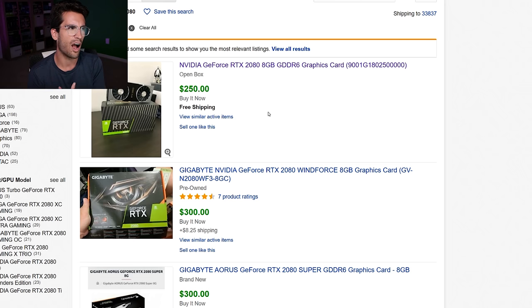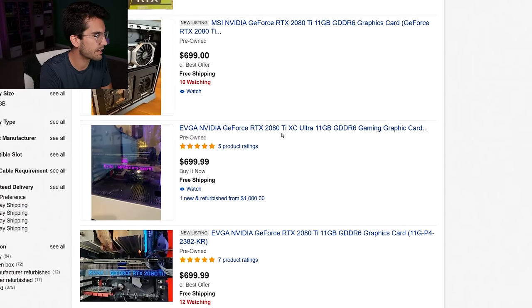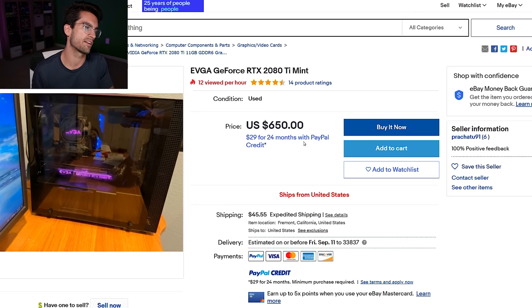Two outcomes are possible: either Ampere underperforms and you end up buying a 2080 or 2080 Ti on the used market anyway, or Ampere exceeds expectations and drives these prices down further — at which point if you still want Ampere, buy it since it appears competitively priced. This feels very much like a Pascal launch, and I'm relieved. Turing was a break from that; here I have a much better gut feeling.